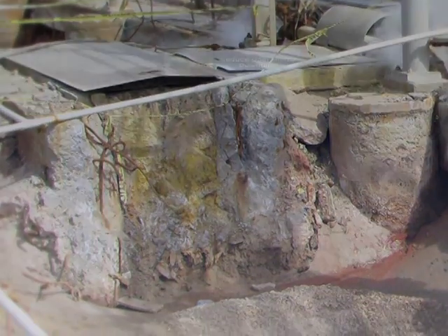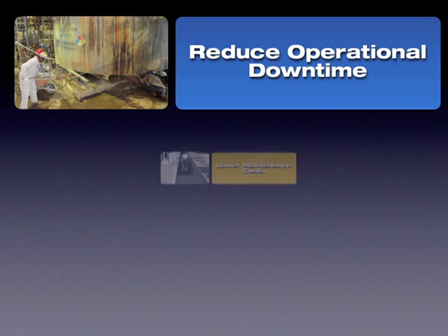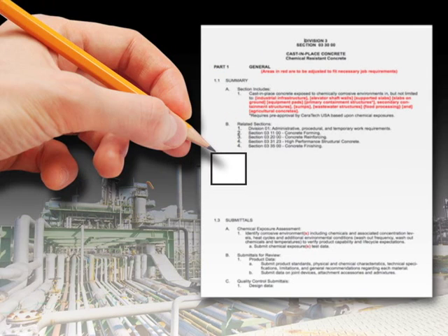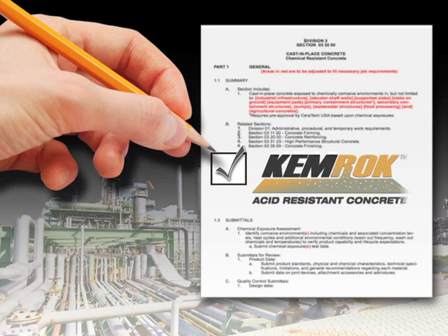To reduce operational downtime, lower maintenance costs, and increase the service life of your industrial structures by three or more times, specify Ceratec's ultra-durable Chemrock for your next project.